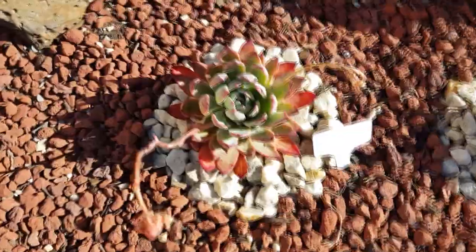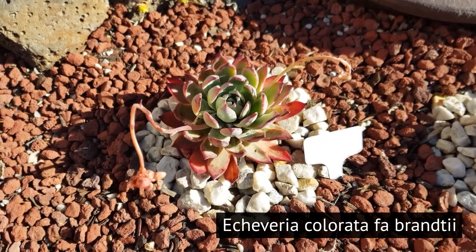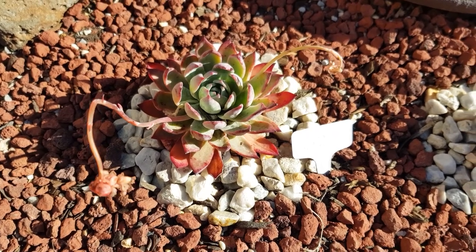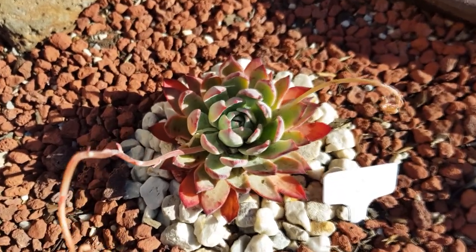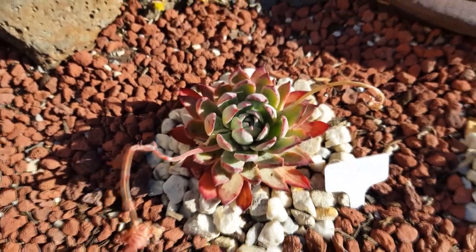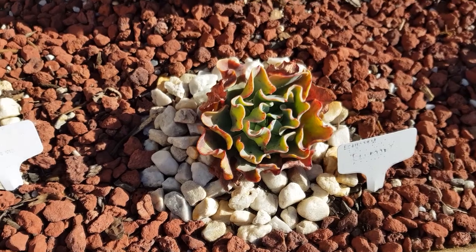Another example is this Echeveria colorata 'Brandtii'. As shown earlier with the Big Red, this one also has colored outer leaves while the inner ones are bright green. You would see the same pattern with many of my echeverias, especially the ones that are brightly colored in winter.